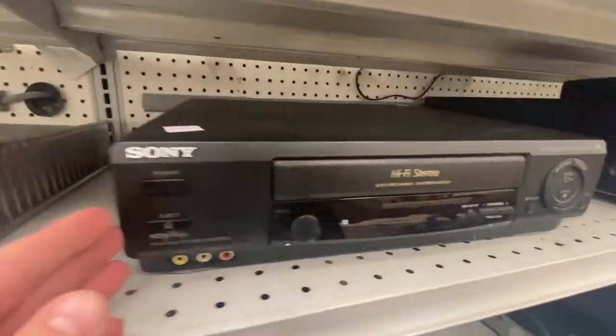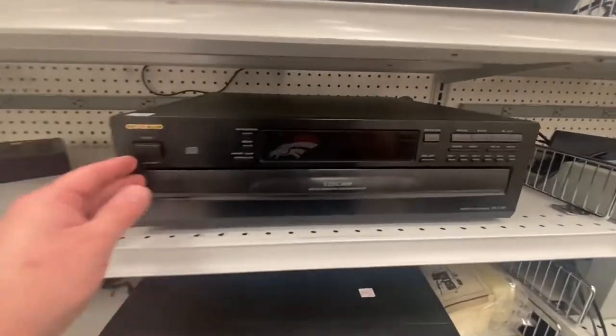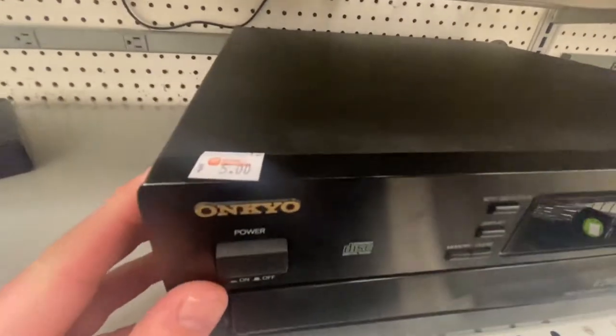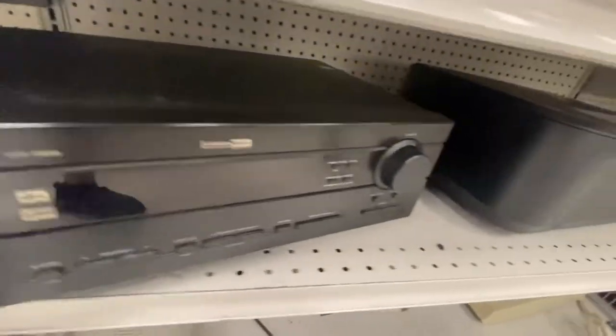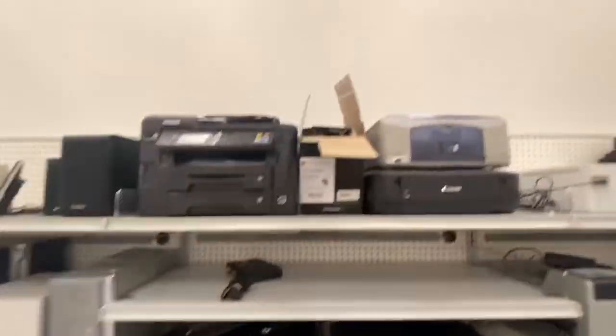It doesn't have to be a DVD VCR player to sell. This is just a Sony VCR player, $7. I should get $50 plus shipping. Here's an Onkyo CD changer. This one's only $5. I should get about $60, $65 plus shipping. Here's another Onkyo — this is a dual cassette player, $5. I should be able to get about the same $60, $65 plus shipping. Yamaha is also a brand you should be looking out for in the electronics section. I was really looking into this one, but at $20, I decided to pass. I didn't do a lot of research, but I'm getting so many units so inexpensively, I just decided to pass.